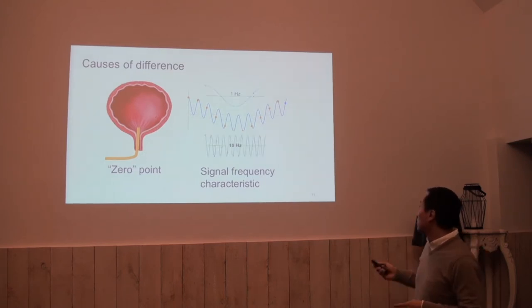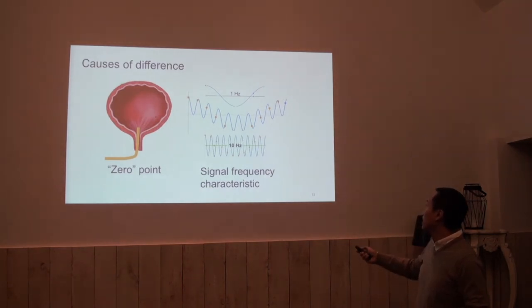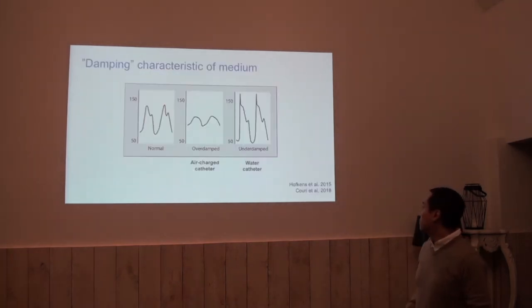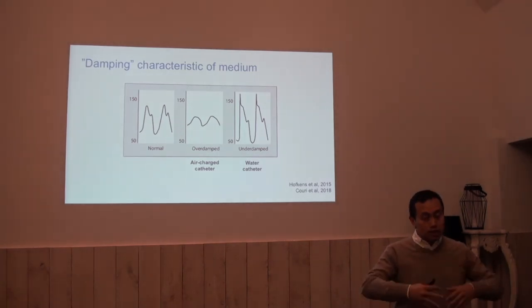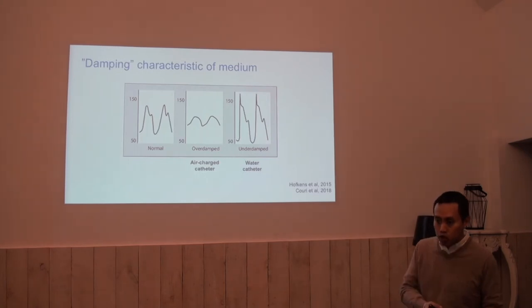Here you see that the signal can have a low frequency component of 1 hertz, and it also has a high frequency component of 10 hertz. This has to do with how these signals are picked up or recorded by water or by air.